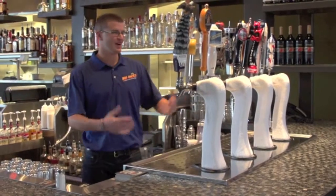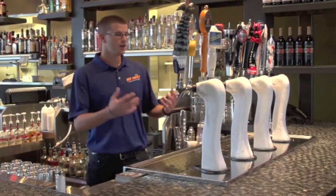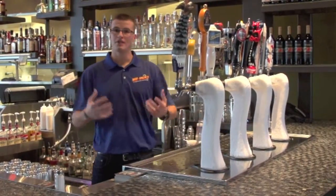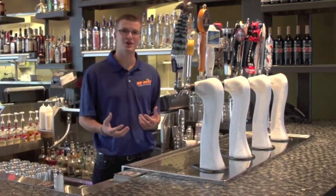How you guys doing today? We're here at Hobjacks. We're talking about our ice-cold beer. After a hard day of work, you just want to sit down and have an ice-cold beer. We're the place for that.